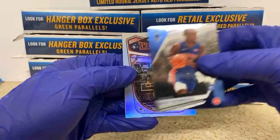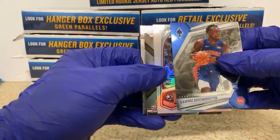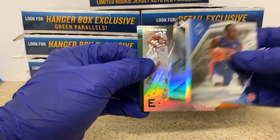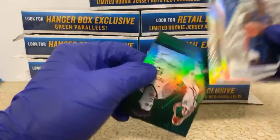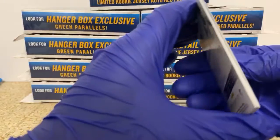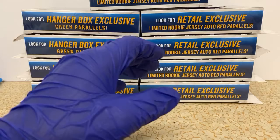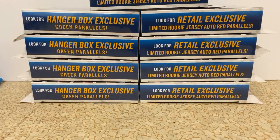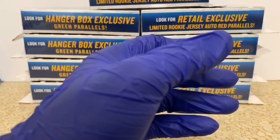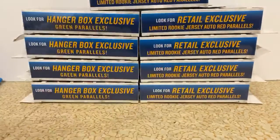Sekou Doumbouya, we got Marques Goga Bitadze, Cam Reddish out of XR. Essentials of Jackson Hayes and a green Brandon Clark — also from Essentials. Man, these paper cards in these hanger boxes make me nervous. What kind of damage could be done while they're getting transported around the country to different stores, LCSs and whatnot?